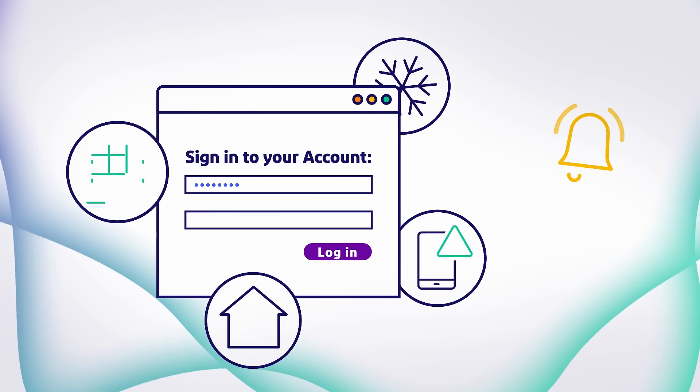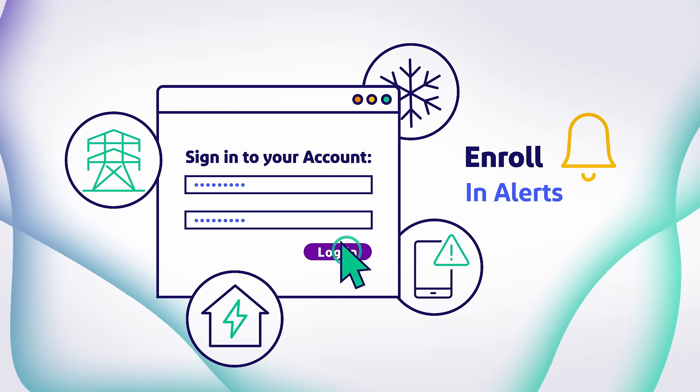For specific outage info or to enroll in alerts, you'll need to log into My Account. Explore your options at ComEd.com/map.